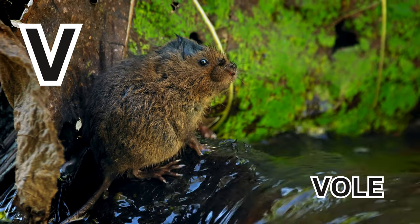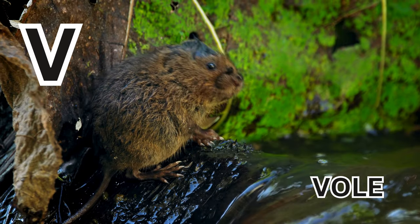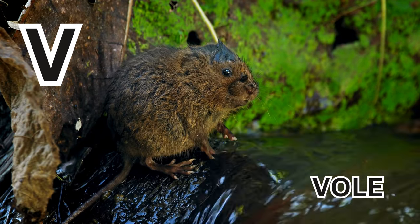V is for Vole. V-O-L-E. Vole. Thank you.